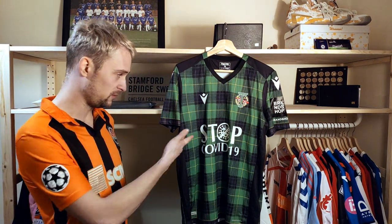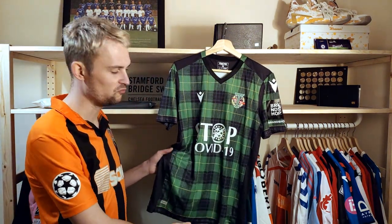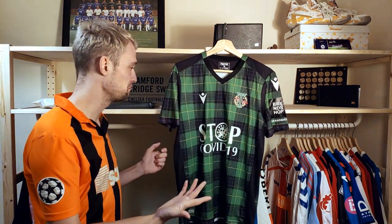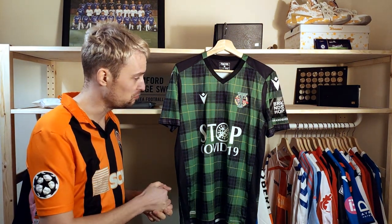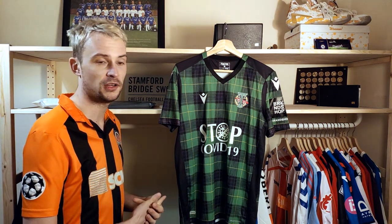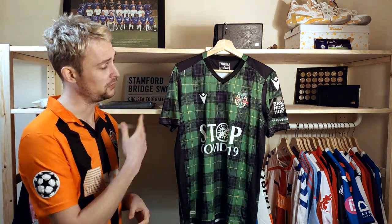You throw in the fact that the design of the shirt is beautiful — I like the tartan effect. It's manufactured by Macron, really good quality. And it's Torpedo Moscow — it's a unique team. You don't see many Russian teams outside of Moscow for sale. So it's got all three things: design, obscurity, and meaning. That is the best shirt for me personally for 2020.